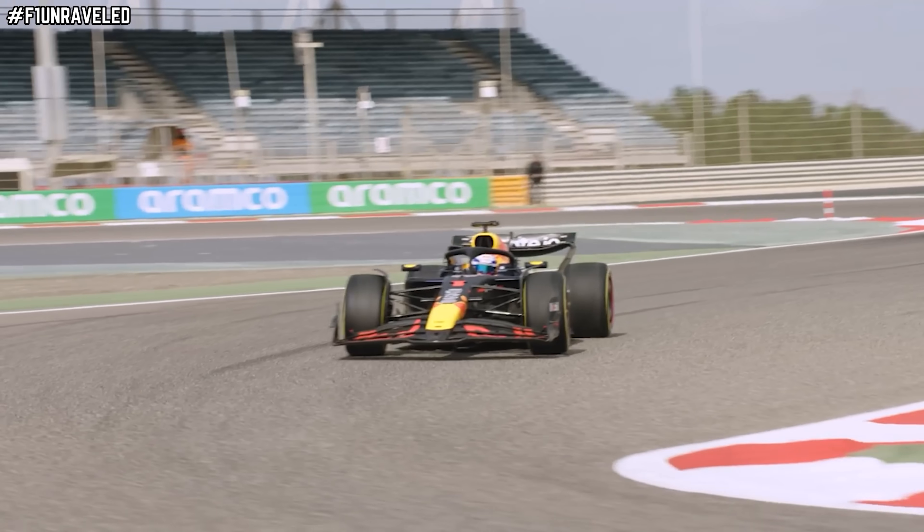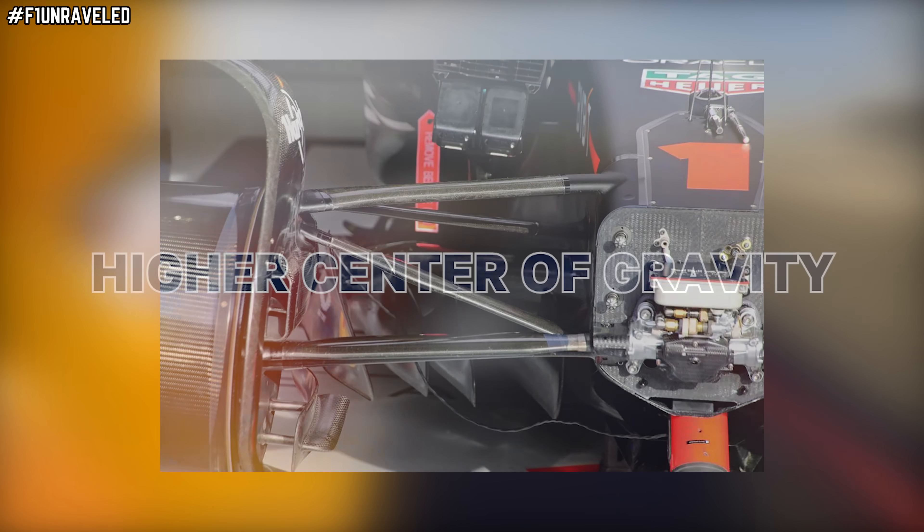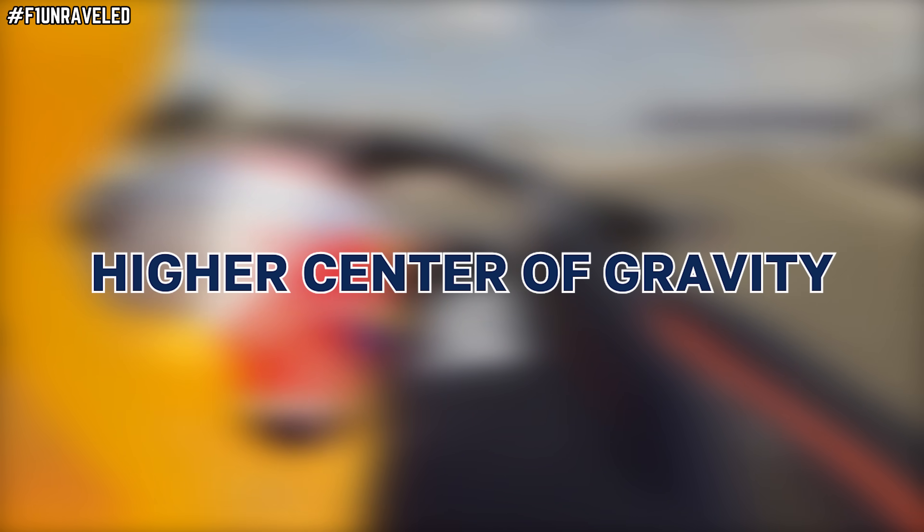The pros of a pushrod layout include lighter material options for front suspension due to compressive loading conditions. The aerojunction is higher and out of the upwash along the nose, helping with airflow and cleaning that up — to name but a few advantages.